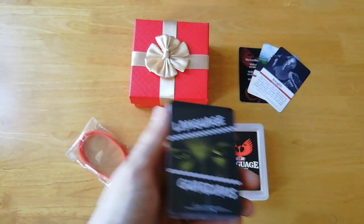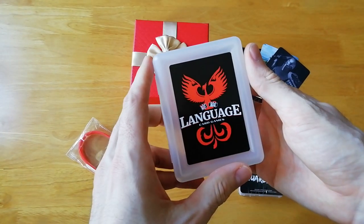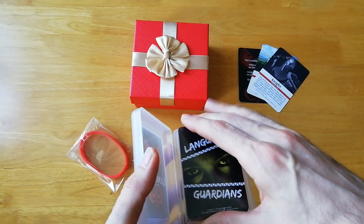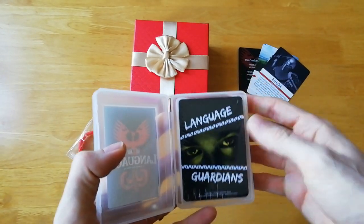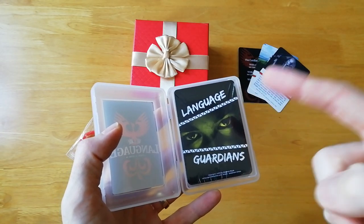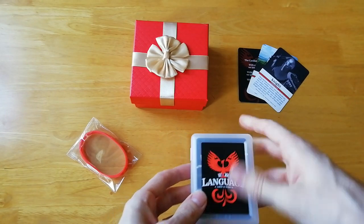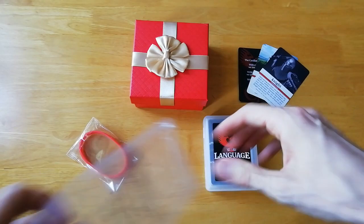Now let me show you how I typically pack things up. There's a nice sturdy deck box here with the Language Card Games Phoenix logo. By the way, this game ships for free worldwide, but there's also a downloadable print-and-play option which you can download, print out, cut out, and start playing with right away.